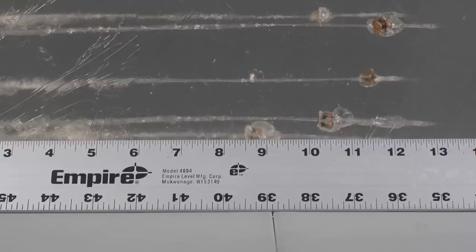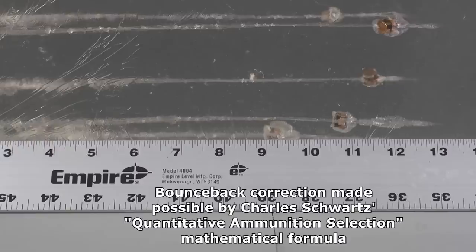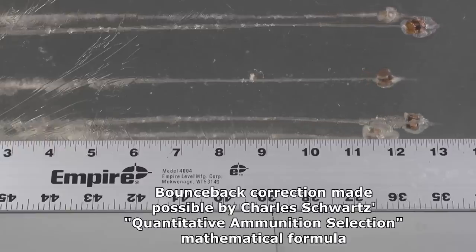We've got the results on the Hornady Custom. When looking at the gel block, the initial reaction is that these didn't necessarily do all that well. But remember, we were foiled by our arch nemesis — bounce back — and we have to compensate for that. You can see how at least three of the bullets were affected by substantial bounce back. When we compensate for that using the Schwartz quantitative ammunition selection mathematical formula, we find that the real penetration results are actually really pretty darn good.